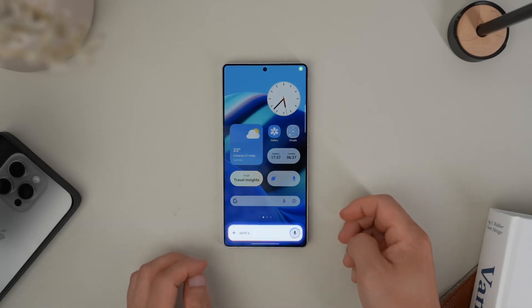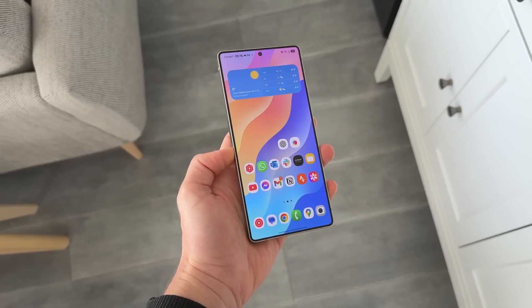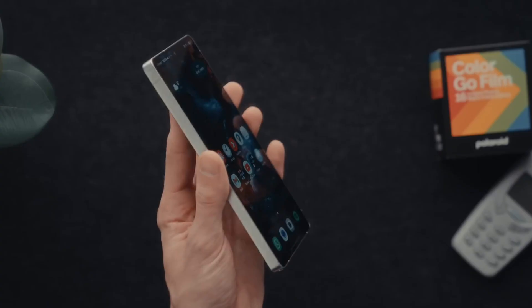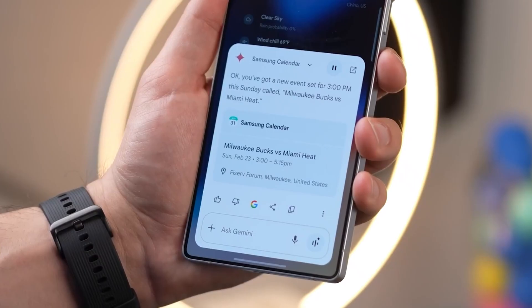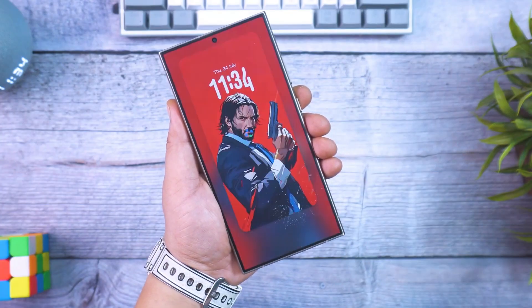What if your next Samsung update isn't just about smoother animations or new icons, but about a phone that can actually think with you? Picture this: your Galaxy predicts the meeting you're heading into, offers to record it, transcribes everything in real time, and then automatically organizes your notes without you lifting a finger. This is the promise of One UI 8, and Samsung is calling it the smartest and most ambitious update in Galaxy history.